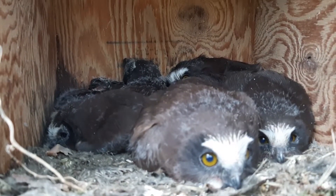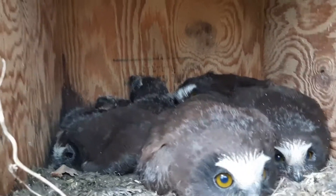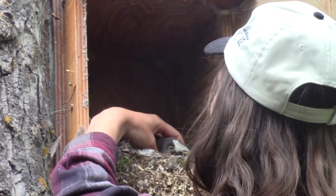To our surprise, the box contained six healthy chicks, which is well above average for saw-whet owls. This also conveniently meant there were enough chicks to go around for every staff member. They're quite adorable, so we were pretty excited at the opportunity.